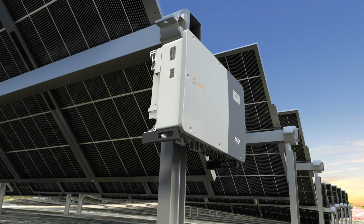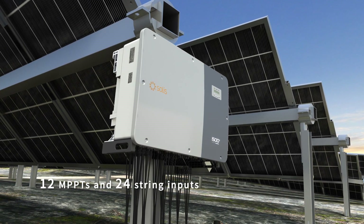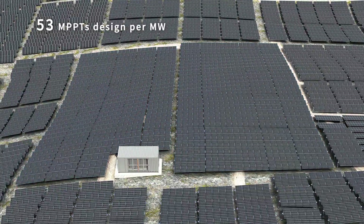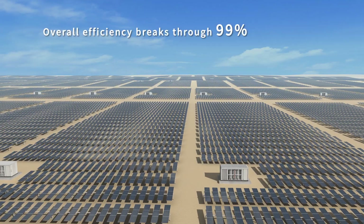The Solis 255K inverter delivers rated power up to 255 kilowatts, 12 MPPTs, and 24 string inputs. With 53 MPPTs designed per megawatt, it meets the requirements of large-scale power plants, and overall efficiency breaks through 99%.